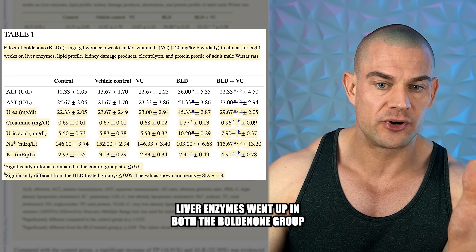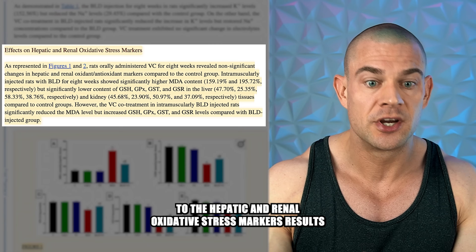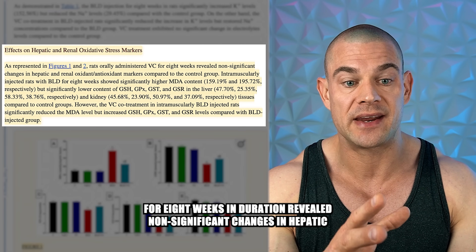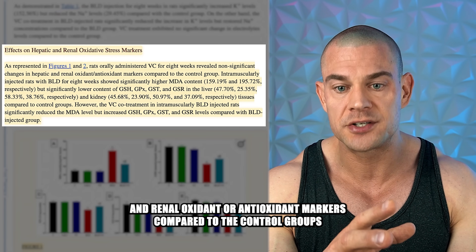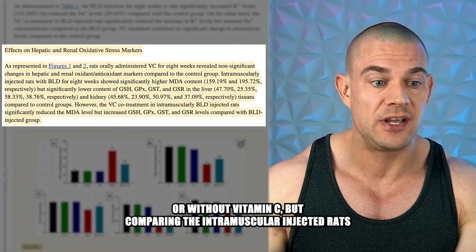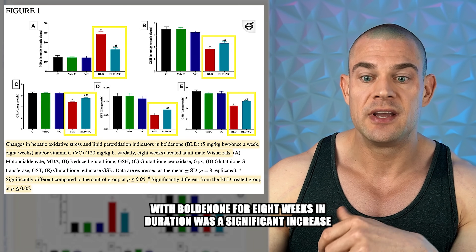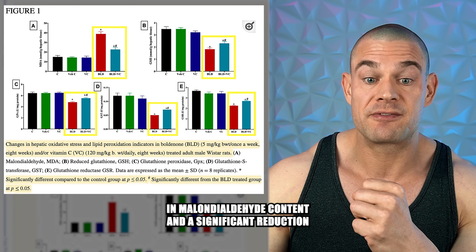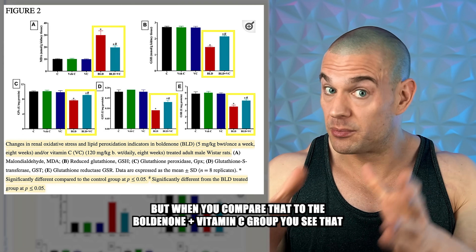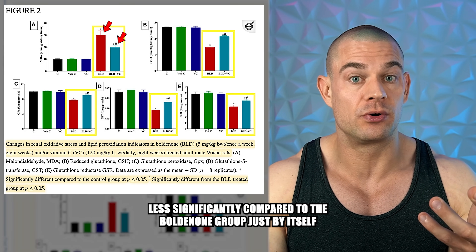Liver enzymes went up in both the boldenone group and the boldenone-plus-vitamin-C groups. When we scroll down to the hepatic and renal oxidative stress marker results, rats administered vitamin C orally for eight weeks showed non-significant changes in hepatic and renal oxidant or antioxidant markers compared to controls. However, intramuscularly injected boldenone for eight weeks caused a significant increase in malondialdehyde content and a significant reduction in glutathione stores in both the liver and kidneys. With boldenone plus vitamin C, malondialdehyde levels rose but less significantly than with boldenone alone.